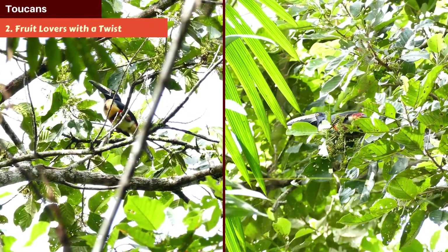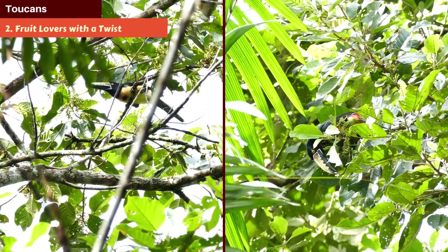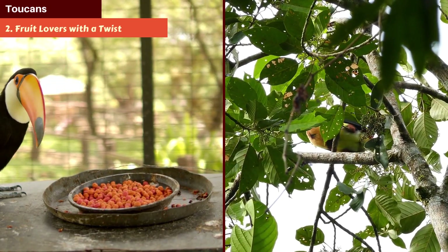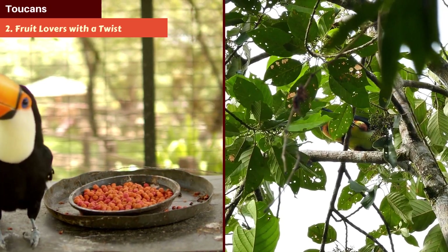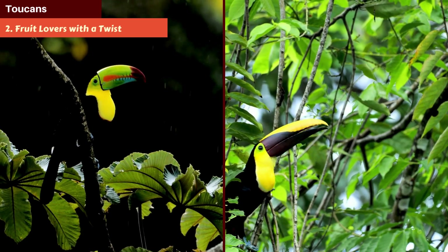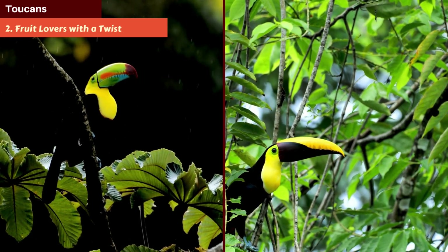Number 2: Fruit Lovers with a Twist. While toucans primarily munch on fruits, they occasionally indulge in insects, lizards, and even small birds. This varied diet helps them play a vital role in rainforest ecosystems, spreading seeds and controlling certain populations.